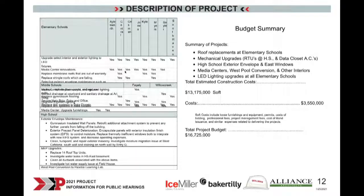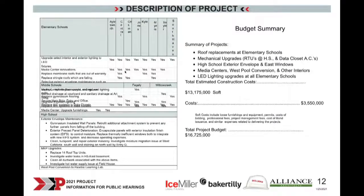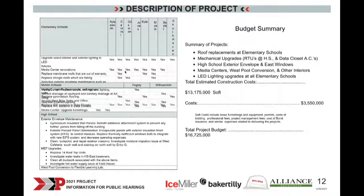Thank you, Andy. I'm Scott Cherry with the Skillman Corporation. We were estimating costs and schedule for the approximately five different buckets of work or five different projects Andy laid out. Each one of those projects will be touching virtually every school in the district. The total estimated construction cost is $13,175,000. With all projects there are what we call soft costs — including professional fees, cost of financing, bond issuance, equipment, and technology — which total $3,550,000. Together, the total project cost is $16,725,000.